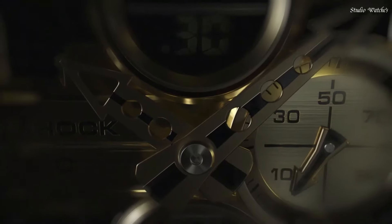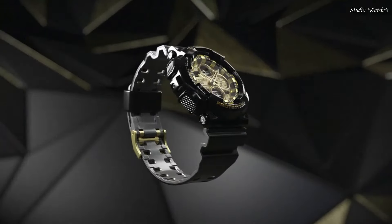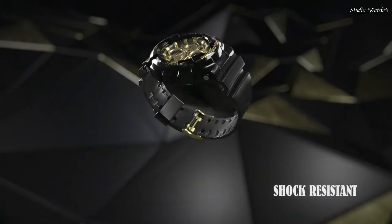The following features are equipped: Anti-Magnetic, World Time, Chronograph, Countdown Timer, Alarm, Perpetual Calendar, Backlight, Date, Day, Month.